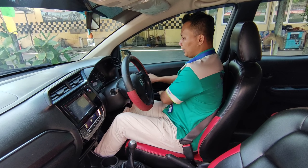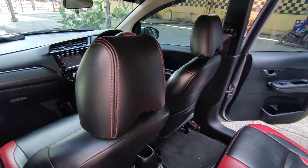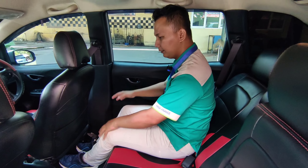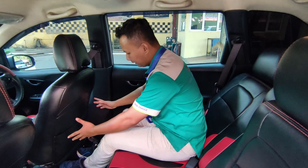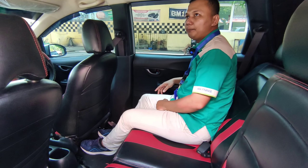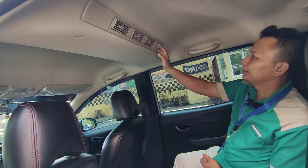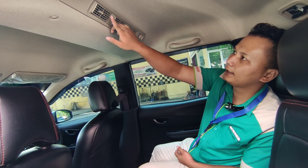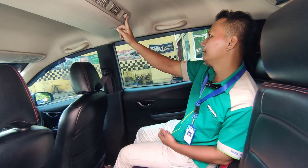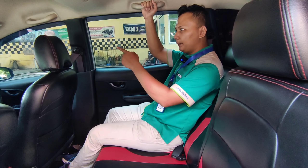Kita cek ke bagian baris kedua. Di bagian baris kedua ini tempatnya luas, posisi kaki sangatlah luas, jadi nyaman ketika kita duduk di bangku baris kedua. AC double blower, kipasnya bisa diatur di sini. Kisi-kisinya ada tiga dan semuanya masih utuh. Di sini juga terletak handle tangan, ada empat ya teman-teman di bagian penumpang dan pengemudi.